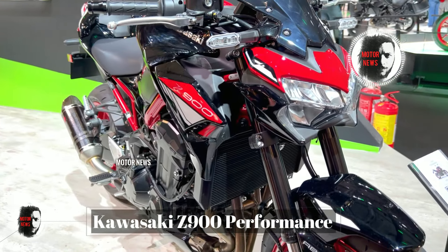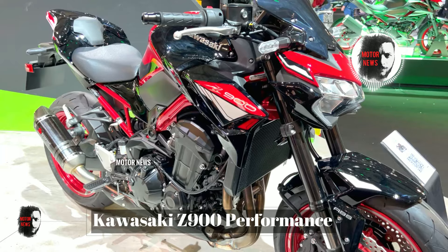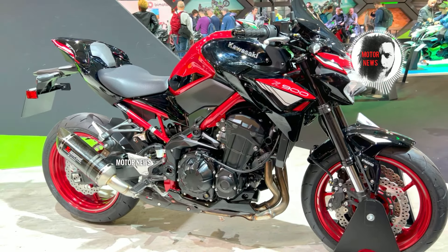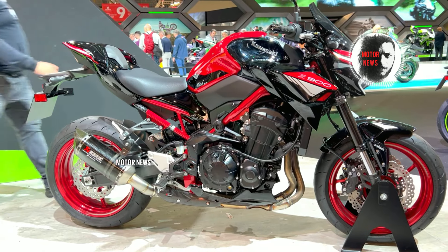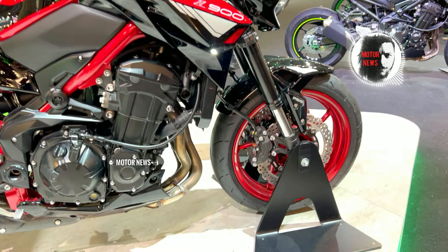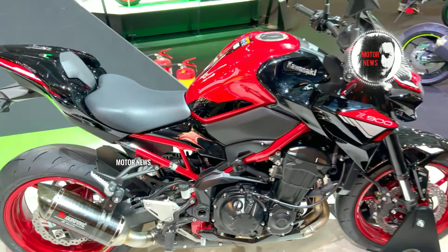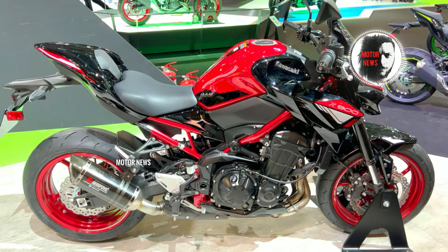Some riders have reported concerns related to the suspension system on the Kawasaki Z900, including issues with comfort, performance, and adjustment. There have also been general reports of problems with the braking system, including issues with brake responsiveness or brake components' durability.